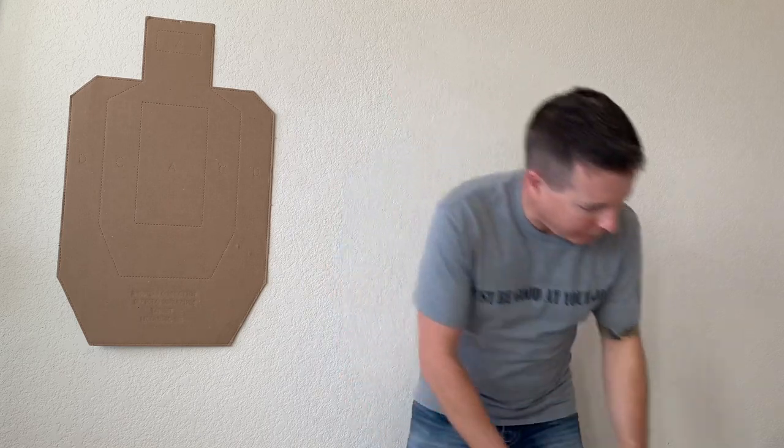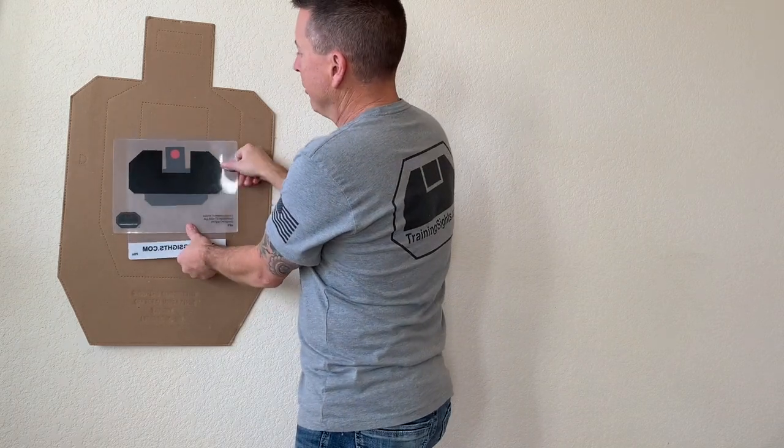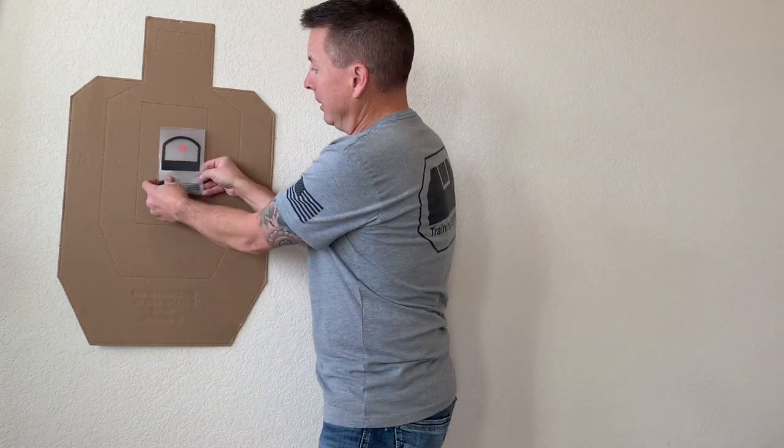What shot calling is is your ability to read what the sights are telling you the very moment that the front sight begins to lift in recoil — or how the dot lifts in recoil — the moment that we fire a shot. And there's a lot that goes into that.